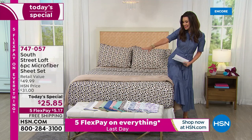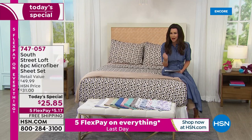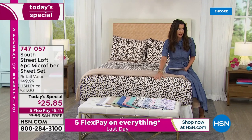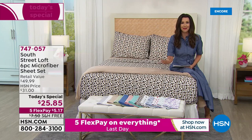Welcome in. South Street Loft is exclusive here at HSN. They make incredible quality bedroom products at a great price, and this is the best price we've ever offered on a South Street Loft microfiber sheet set.